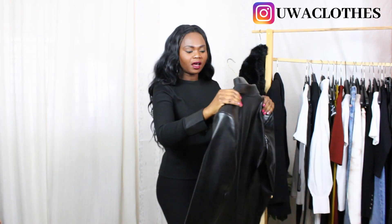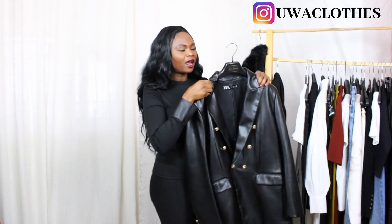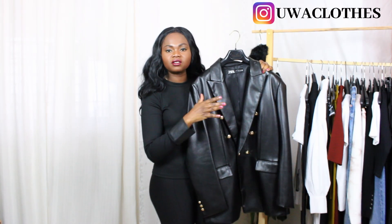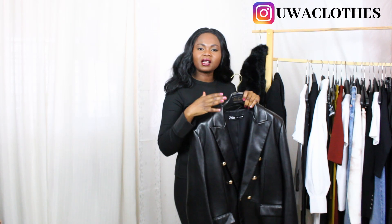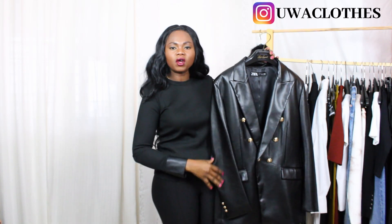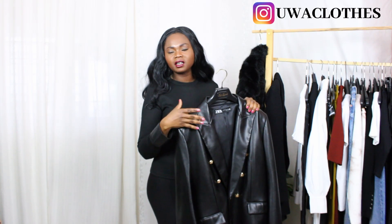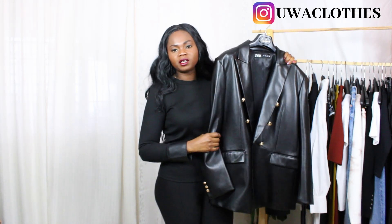In my wardrobe, a must-have is this leather blazer from Zara. I've been wearing it non-stop. What I love about this jacket is it goes with a simple jogger, leggings, jeans, or a dress — just name it. I'll be sharing classic pieces and styling them in different ways so you can see what works in your own wardrobe.